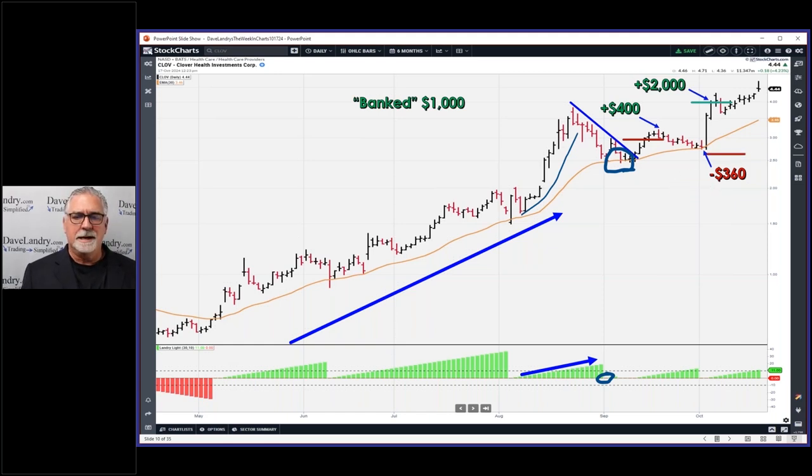When the initial profit target is hit, you bump the stop up to breakeven — now you're free-rolling. Barring overnight gaps, you have a chance at a free position and a potential home run. Earlier today this thing was up about 30 cents, and on a four-dollar stock that's a huge move. We were up $1,710, and remember we already banked $1,000. On a hypothetical $100K account, we had 2,000 shares in this case because it was a one-point stop.